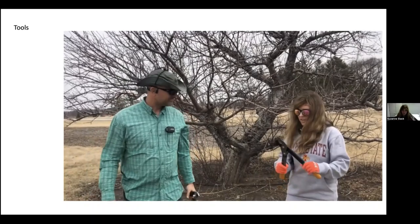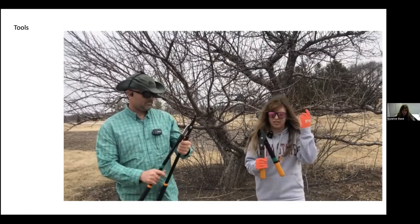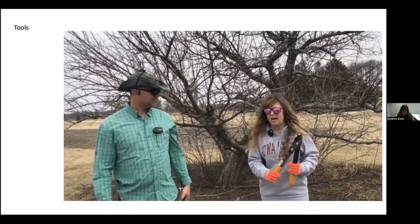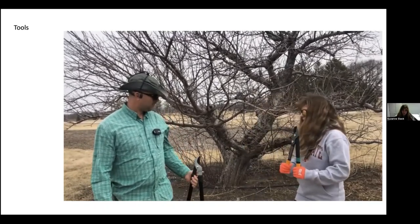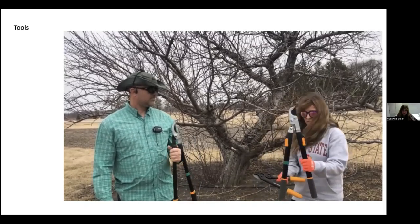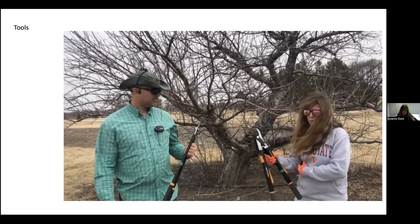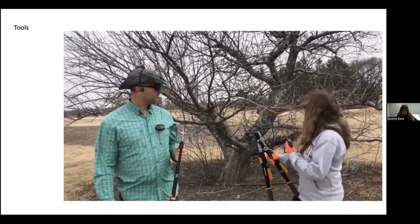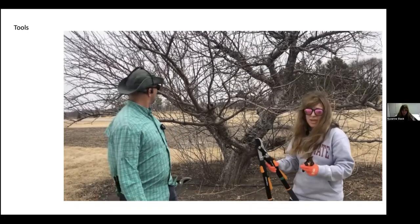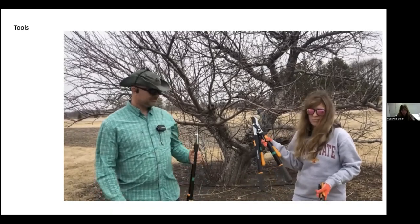Once you figure out what blades you want, my suggestion is: if you're going after an older tree that hasn't been pruned for a while, go for ones with a little more power. Something like these extended loppers or hand loppers. You don't want to use just a pair of hand shears when renovating an older tree.